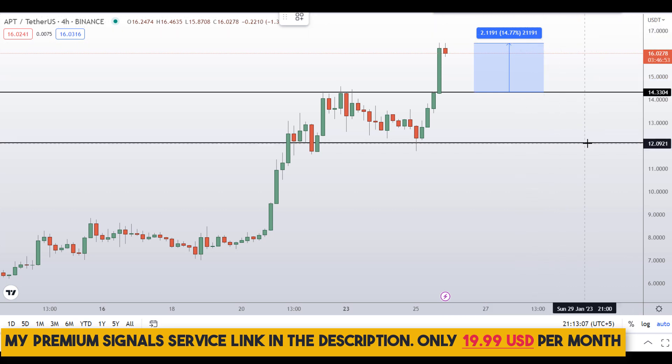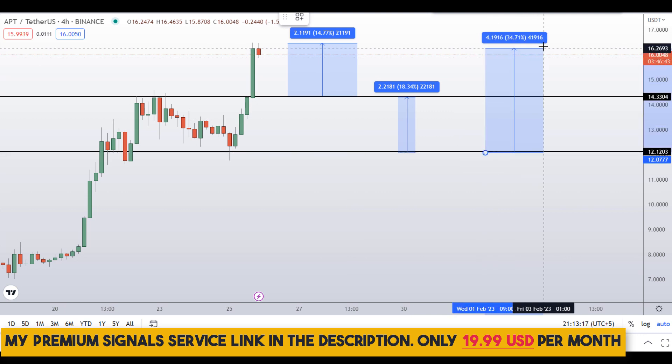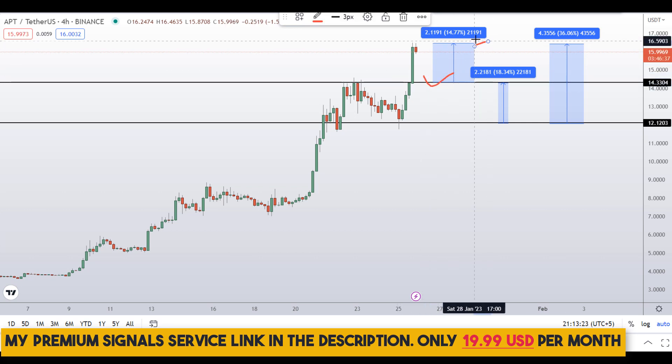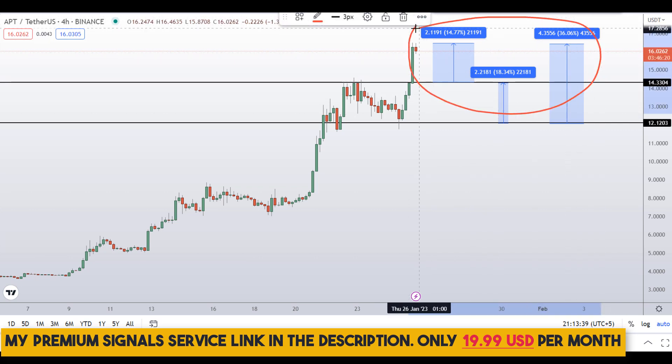Or if you wait for the second level and target the next support and resistance area, that would be around 18 percent gains. You can also target the highest of this region for around 36 percent gains. Note that these entry and exit areas are not precise and could change according to market conditions and price action. For real-time updates, follow me on my private signal service. In summary, on APT coin you have two dip scenarios with three targets: 36 percent, 18 percent, and 15 percent gains.